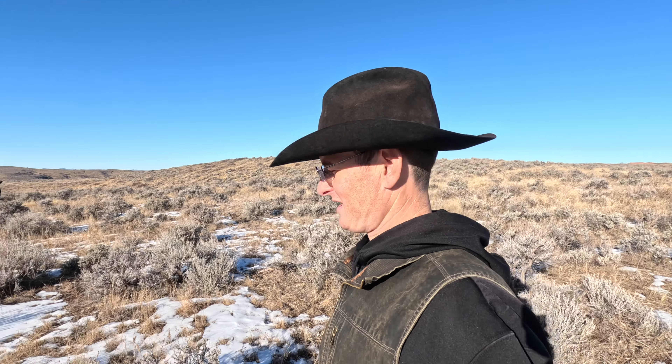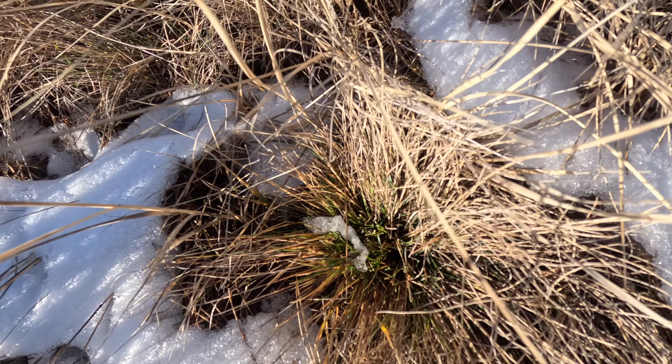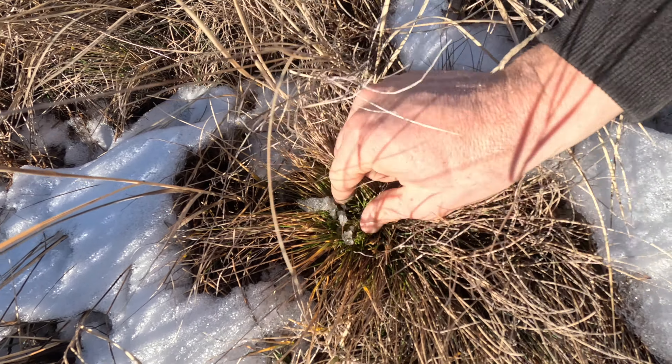Usually by this time of year we have all the cows located on the feed ground for the winter and we've been feeding hay for several weeks, but as long as this trend continues we're just going to leave these cows up here and let them graze. It's pretty cool that in December these cows are actually eating green grass. Right here you can see all this green — these are cool-season grasses that started to grow in the fall, then go dormant throughout the winter, and in the spring they emerge really vigorously. That's what these cows are targeting right now — it's extremely nutritious feed.